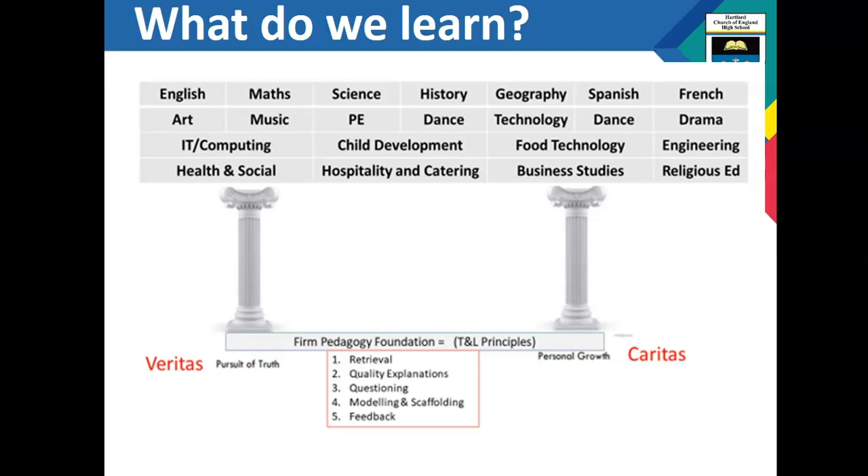All of these subjects and our school values are firmly supported and grounded on our teaching and learning principles of retrieval, quality teacher expectations, questioning, modelling and scaffolding to support students of all abilities, and feedback so students know how they can improve constantly. This picture summarises what our curriculum vision is.